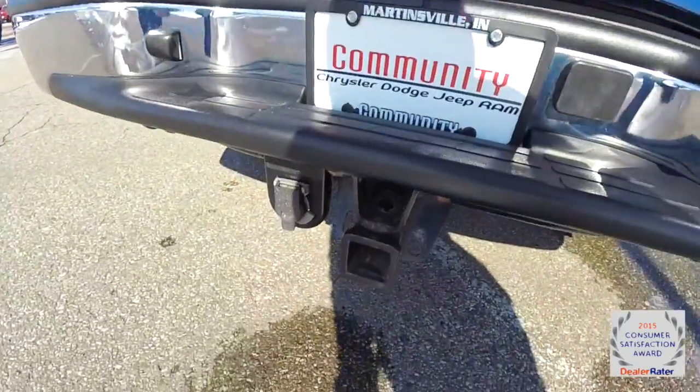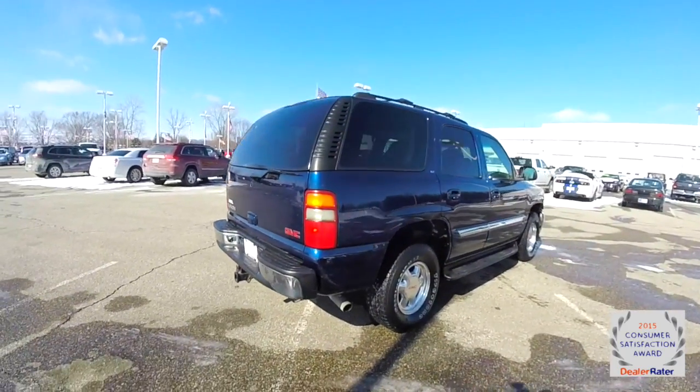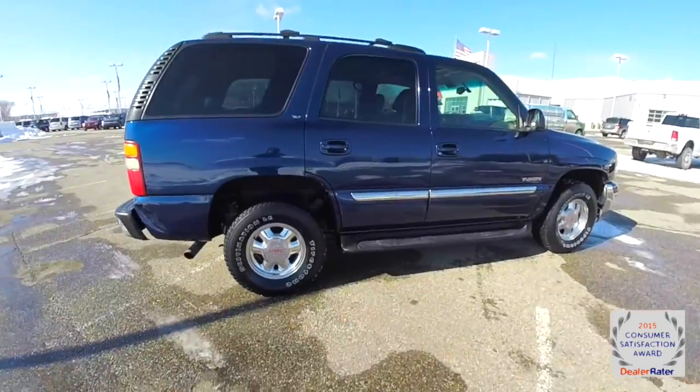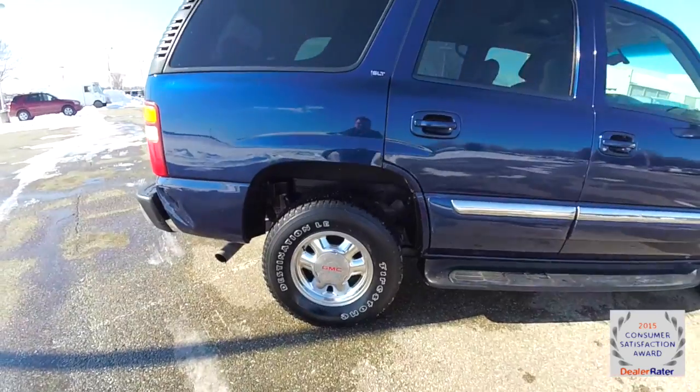It does have the trailer tow group, keyless remote entry, side steps, power sunroof, and 16 inch chrome clad aluminum wheels with Firestone Destination tires.